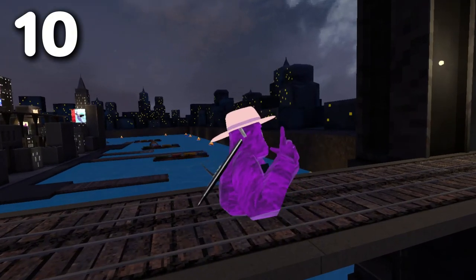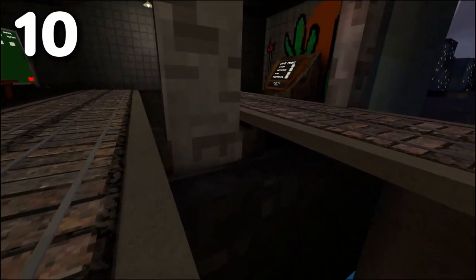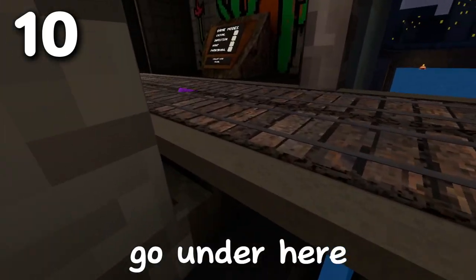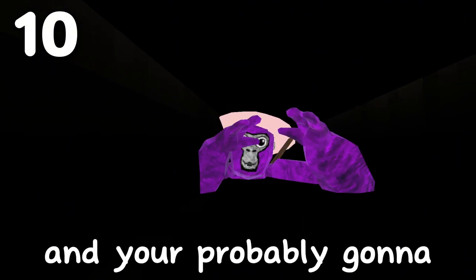So for this secret, it is a hiding spot under here. You have to go right here and then go under here and just crawl. Except that it's buggy and you probably are gonna get stuck at the end.